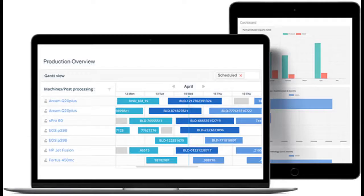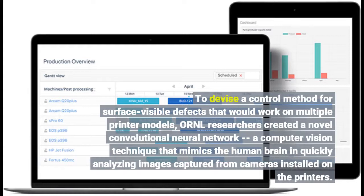To devise a control method for surface-visible defects that would work on multiple printer models, ORNL researchers created a novel convolutional neural network — a computer vision technique that mimics the human brain in quickly analyzing images captured from cameras installed on the printers.